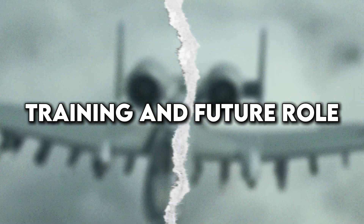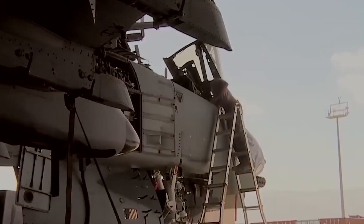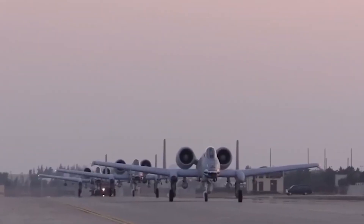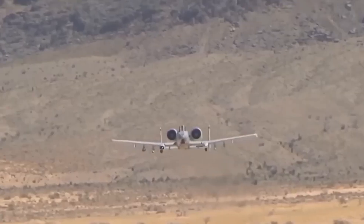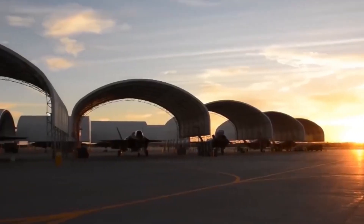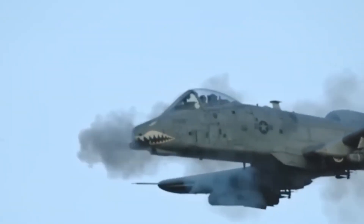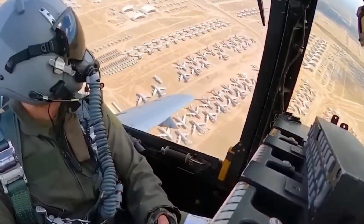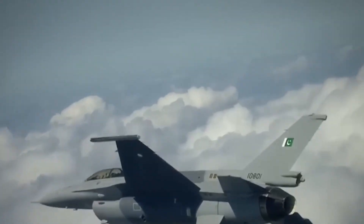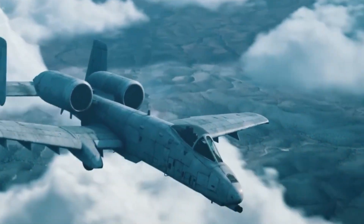Training and future role: upgrading the aircraft is only part of the equation. The pilots themselves have undergone intensive retraining to take full advantage of the Warthog's new capabilities. Simulators, advanced mission planning tools, and AI-assisted training modules ensure that pilots are ready for any scenario. They're not just flying — they're commanding a battlefield from the sky with unmatched situational awareness. The future role of the A-10 may not be massive-scale wars, but rather rapid deployment missions, urban conflict zones, and high-precision support in hybrid warfare. It's no longer just an attack aircraft; it's a flying command post and precision strike platform.